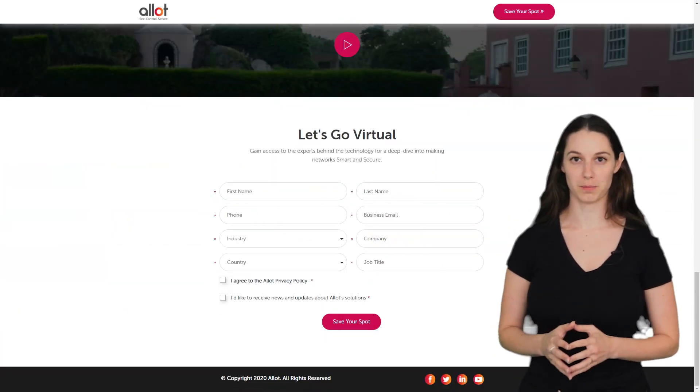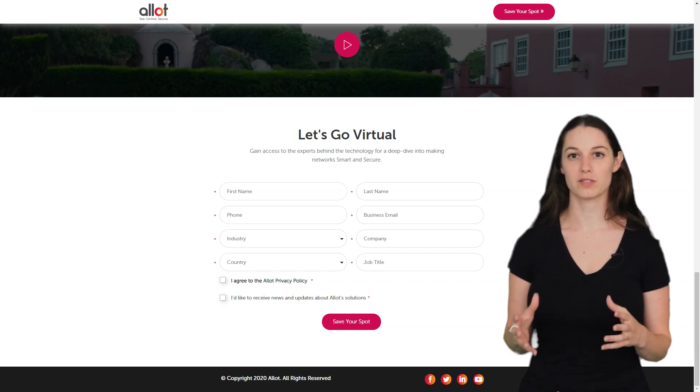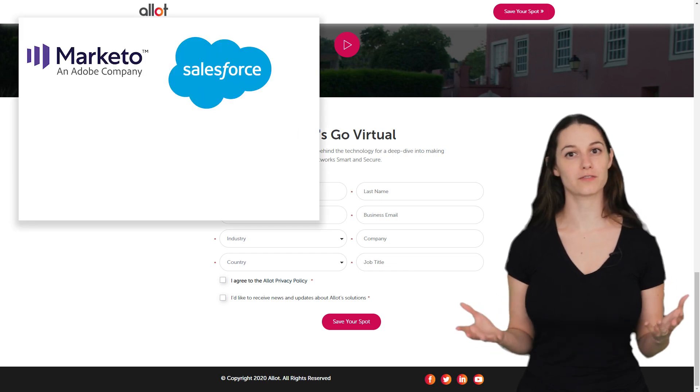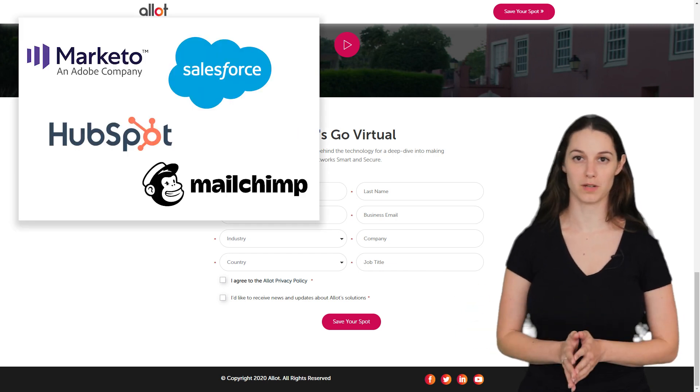The registration form on the landing page is integrated to CRM systems, marketing automation and sales tools like Marketo, Salesforce, HubSpot, MailChimp and so on.